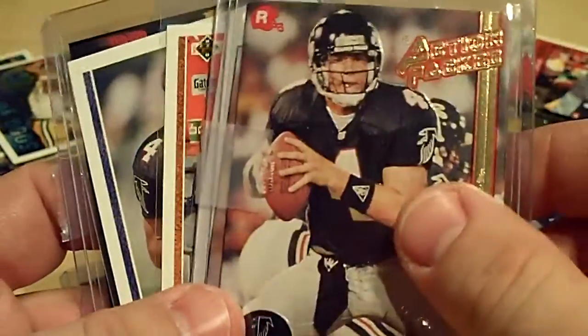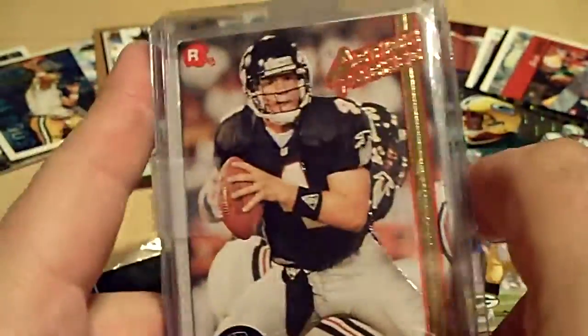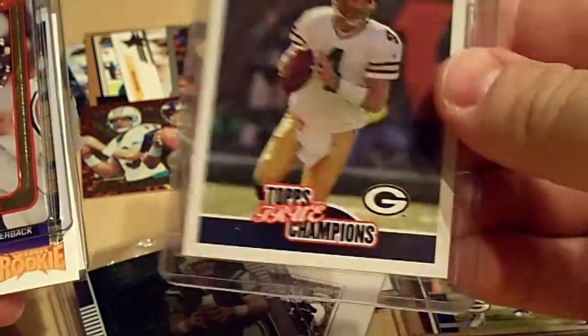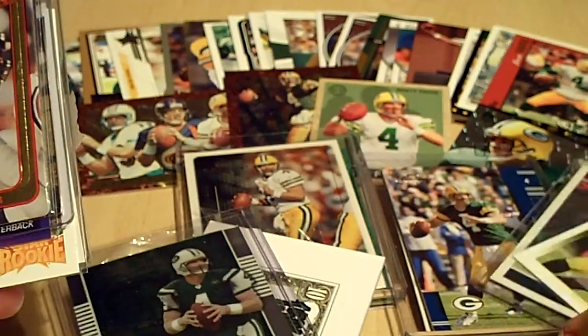I'm really starting to notice how they ship it — one top loader, three cards sandwiched in between, one top loader. I had another one where I got two base cards and they put one top loader and taped the other one in a penny sleeve, and it was sticking out. What are you going to do?